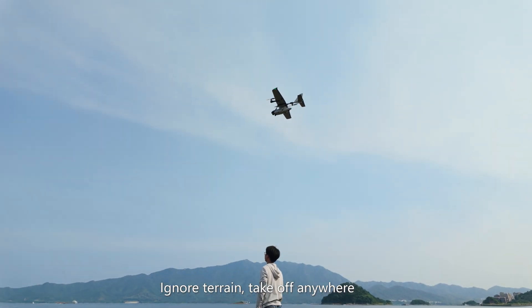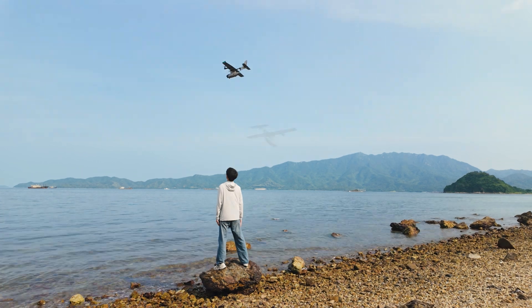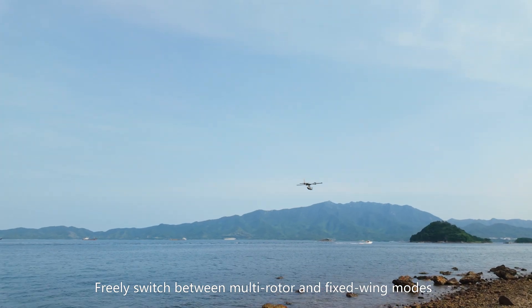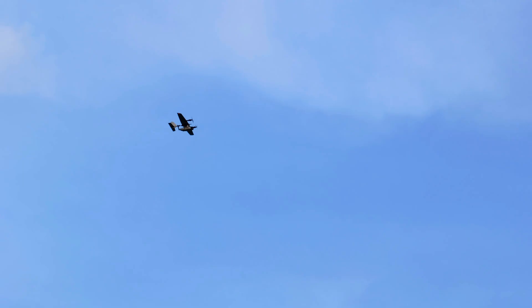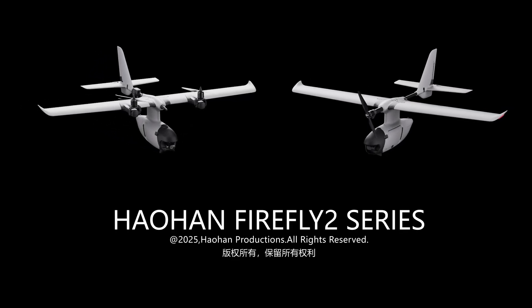Ignore terrain. Take off anywhere. Freely switch between multi-rotor and fixed-wing modes. Hauhan Innovation officially releases the Firefly 2 series drones.